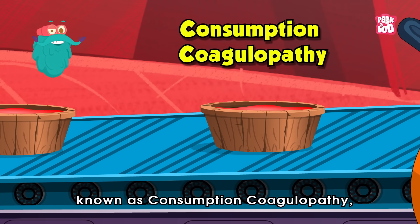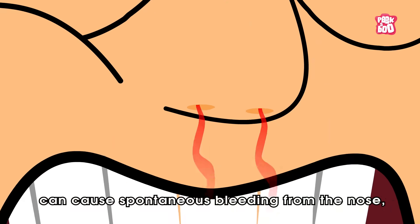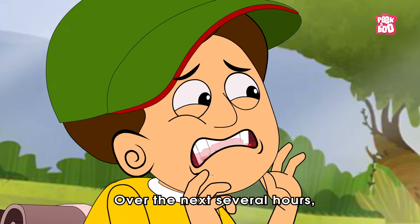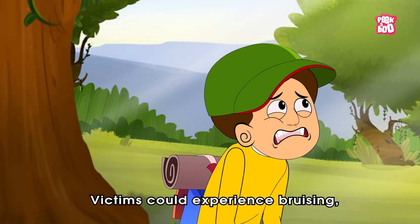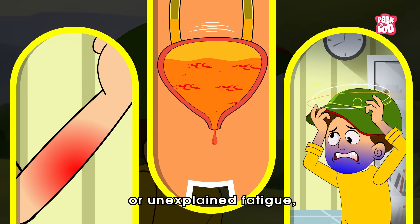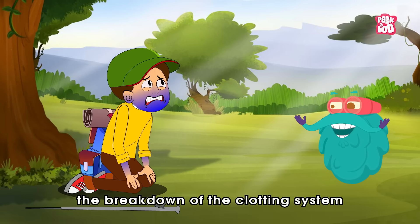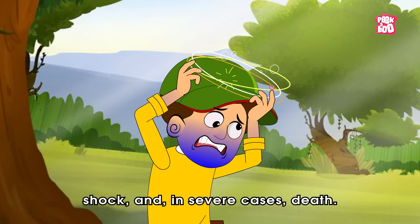This condition, known as consumption coagulopathy, can cause spontaneous bleeding from the nose, gums, or beneath the skin, and even lead to internal hemorrhaging. Over the next several hours, symptoms may escalate. Victims could experience bruising, blood in the urine, or unexplained fatigue as the body struggles to manage the spreading venom. If left untreated, the breakdown of the clotting system can result in organ failure, shock, and in severe cases, death.